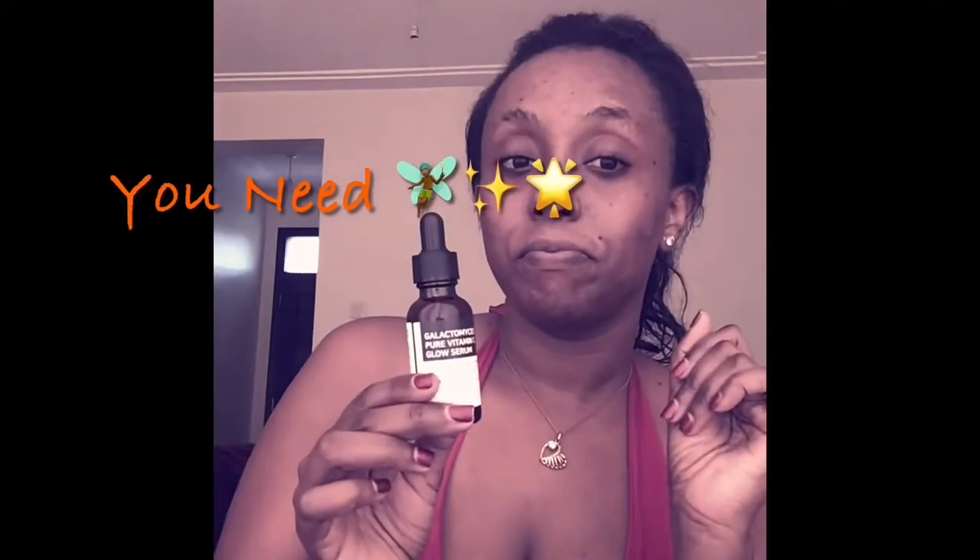This is a Vitamin C brightening and glow-firming eye cream — it's for all skin types, it moisturizes and brightens. Then we go to my serum. I use the Galactomyces Pure Vitamin C Glow Serum — this is something you need to have. It's by Some By Me, which has some of the best products I've ever used. If you're in Kenya, in Mombasa or Nairobi, you can get it from Glow Secrets.